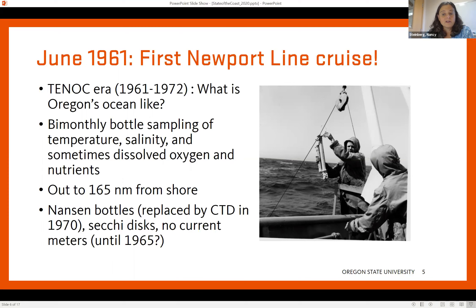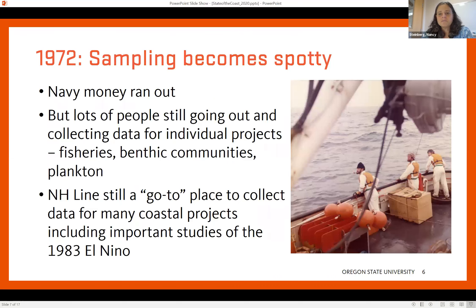Just like today, they went out every other week at those stations using what we would now consider kind of primitive techniques to collect that data. For 10 years they did this, and that data is all still available. 10 years in, the money kind of ran out, and there was a little bit of a lull in the regular sampling where students from OSU and others were still going out to collect data at those stations, but not as regularly — not every two weeks. They were also collecting a lot of biological data at that time, including information about benthic communities, fisheries, and plankton.